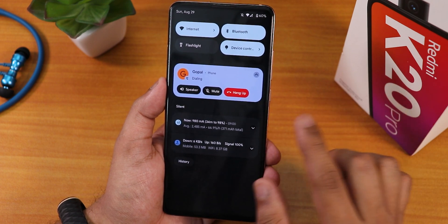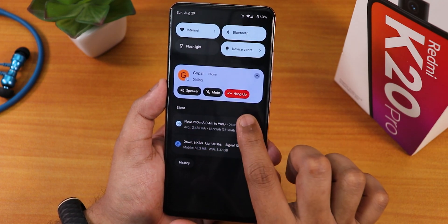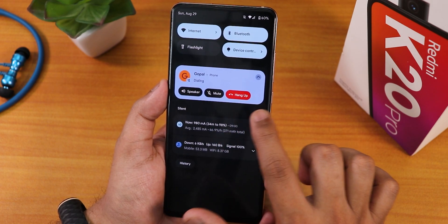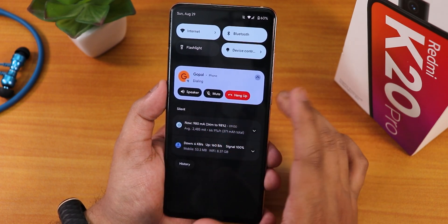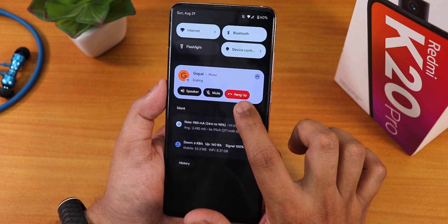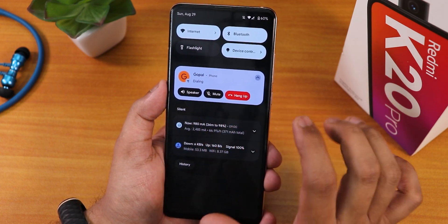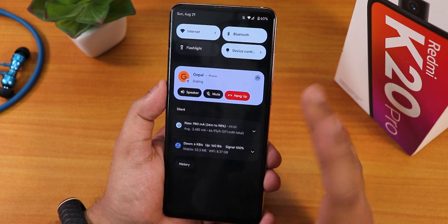When you are calling someone, this is how it looks in the notification panel. It looks very beautiful — there's a red hang-up button so you always know when you're actually hanging up. The speaker and mute buttons are there too, and then there's the red, bold hang-up button.